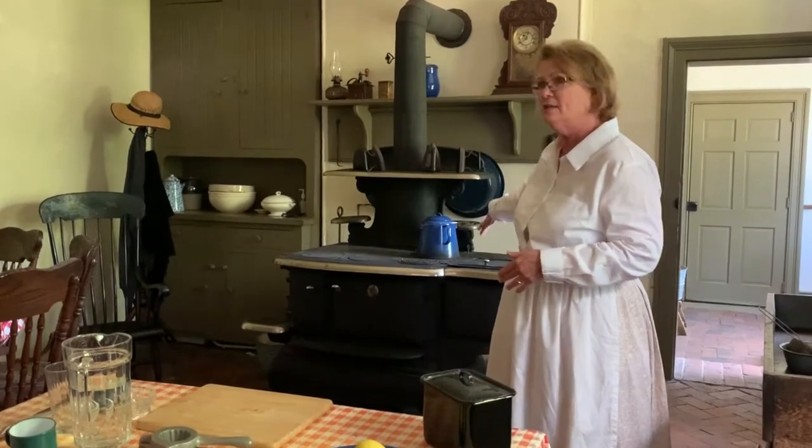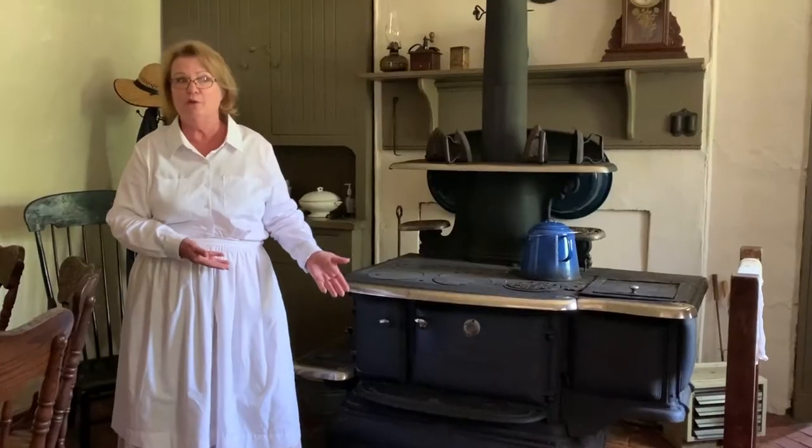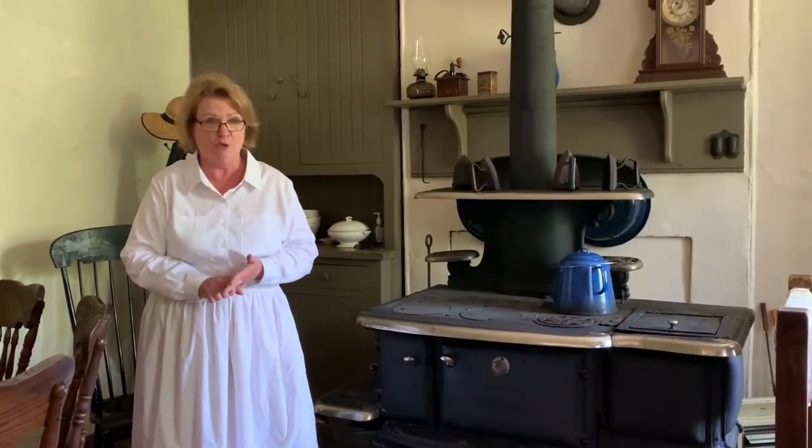As we look around the kitchen, you'll see some differences between the Gibbons' kitchen and your kitchen at home. Behind me is a cast iron wood stove. It burns wood to power the stove. Your stoves and ovens at home are powered either by gas or electric.